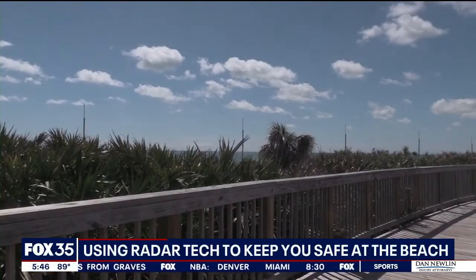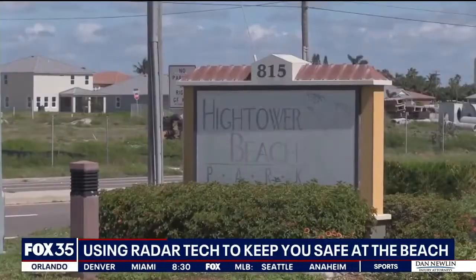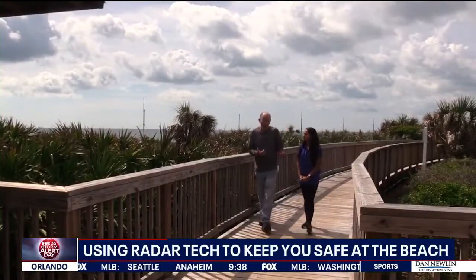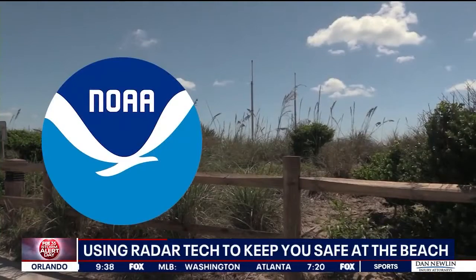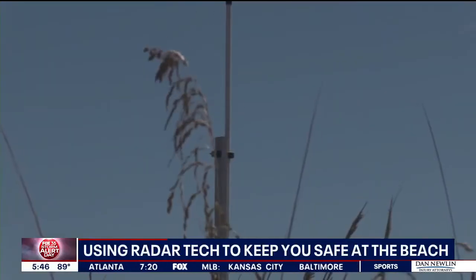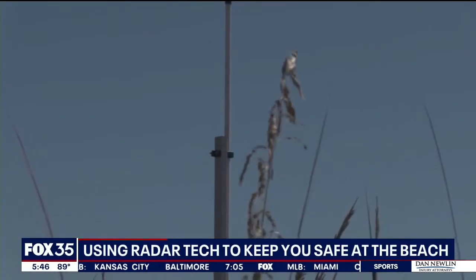Hidden in the dunes, they're easy to miss — metal poles popping up along the beach walk at Hightower Park in Satellite Beach. Dr. Steven Lazarus is a Florida Tech meteorology professor installing the new National Oceanic and Atmospheric Administration project. The new equipment isn't a camera, like some people have asked, but it is technology for local researchers.